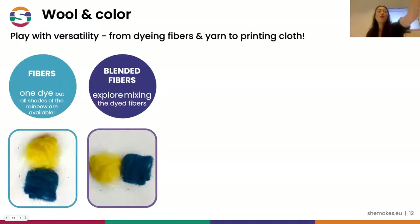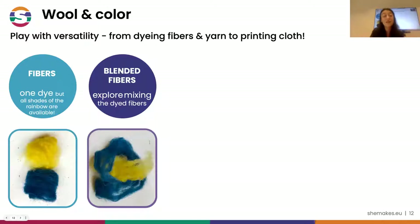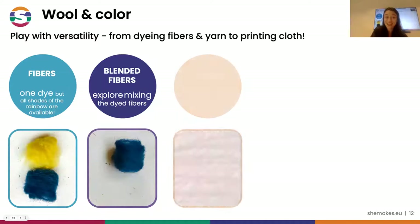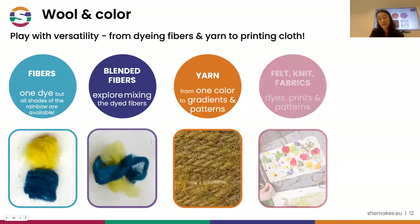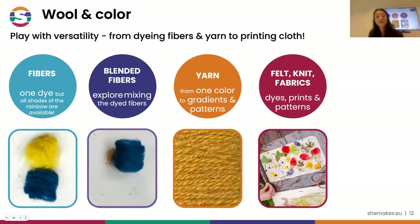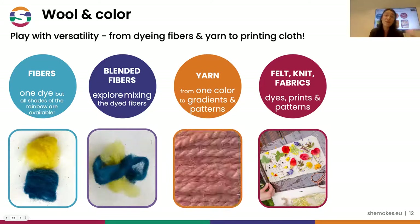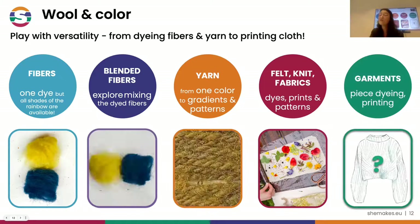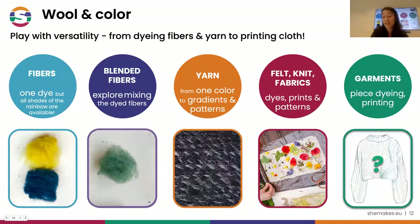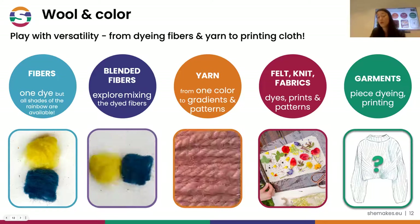You can also work on blending fibers and playing with color that way - from two starting shades you can blend wool, being fine fibers, and create beautiful combinations. You can also work with yarn and mix different colors while spinning, creating gradients and patterns on the yarn itself - think for example of ikat weaving, where you dye the yarn beforehand. As well as felt and knit fabrics, which we will see especially for eco-printing, and of course dyeing or printing on entire garments. We have a lot of opportunities to intervene with color on the wool value chain.